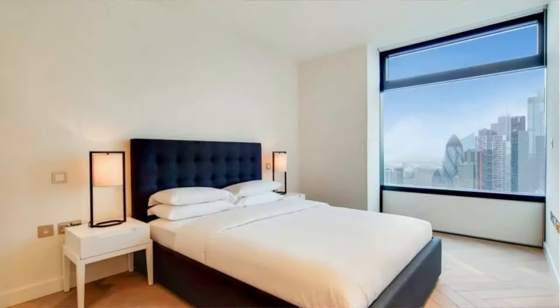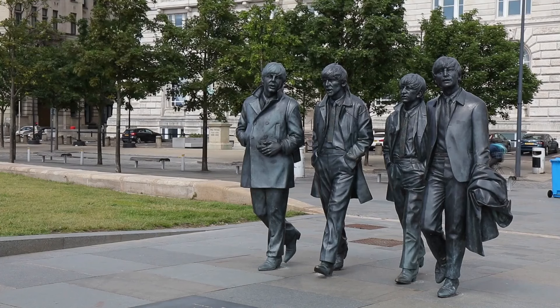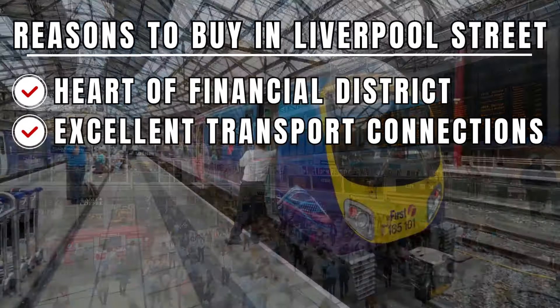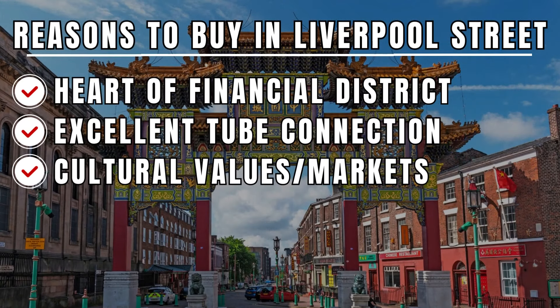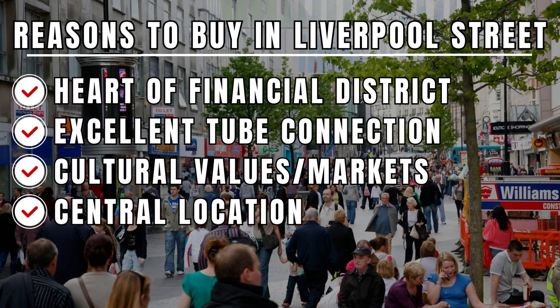Overall, it's a very nice flat. Is it worth above £2 million? I'll let you be the judge of that. Even though the neighbourhood is modern, it retains historic charm with lots of character and architecture. Here are a few reasons to buy in Liverpool Street: firstly, it's the heart of London's financial district; secondly, Liverpool Street Station provides excellent rail and tube connections; the area has cultural venues like Spitalfields market, trendy restaurants and historic sites; it's central with great access to shopping, entertainment, and nightlife; and it has a mix of professionals, expats, and locals.